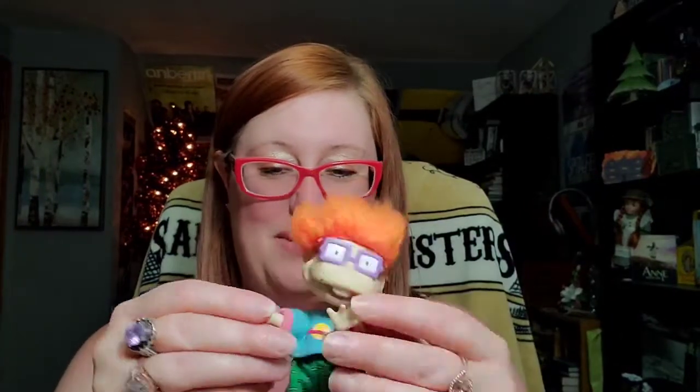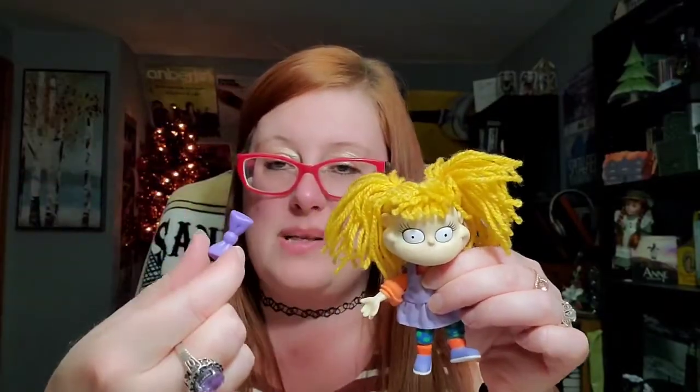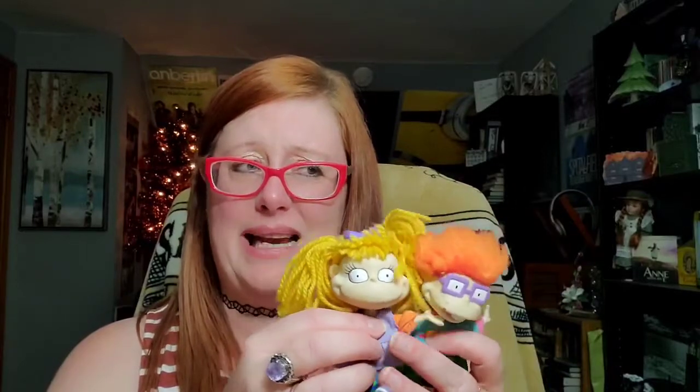There's Chucky Finster, looking a bit rough — some weird mark on his mouth and his hair has seen better days. His hands are all messed up too. And last but not least, you have to have Angelica. She had two little purple bows but I only have one left, so I've been sticking the bow right in the middle of her head. I have all the Rugrats kids — I was about 12 or 13 when I started watching Rugrats.